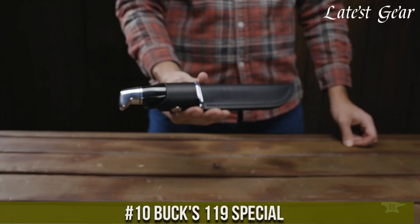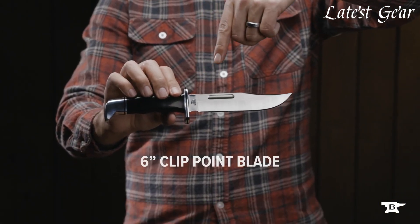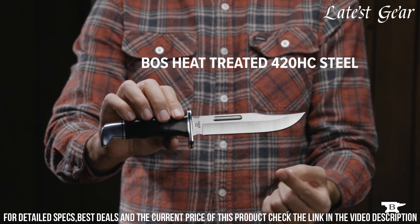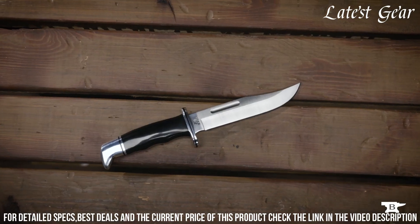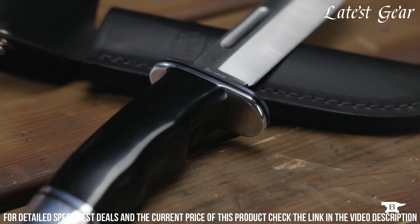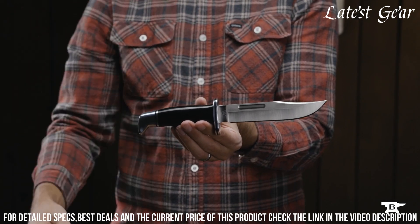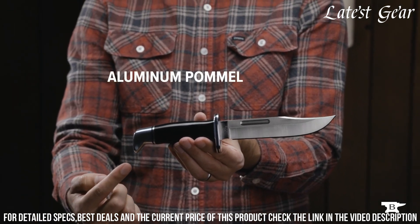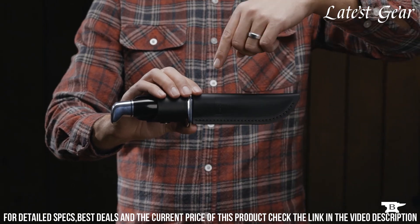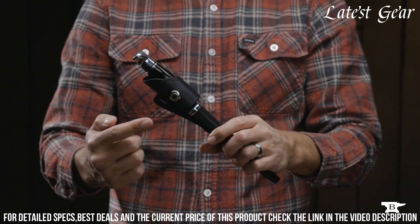Number 10: Buck's 119 Special. A legendary fixed-blade knife with a rich heritage, crafted with pride in the USA. This knife features a 6-inch clip-point blade made of high-quality 420HC stainless steel, providing exceptional sharpness and durability. The ergonomic handle is constructed from black phenolic material, ensuring a comfortable and secure grip. The 119 Special comes with a genuine leather sheath for safe and convenient storage, whether in the wilderness or on the job.